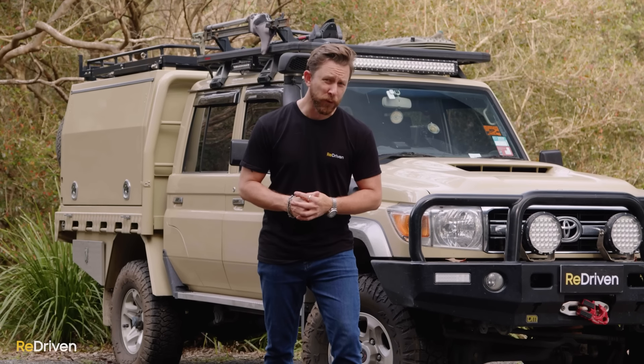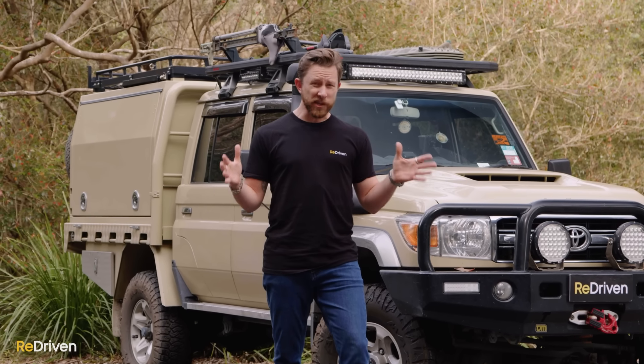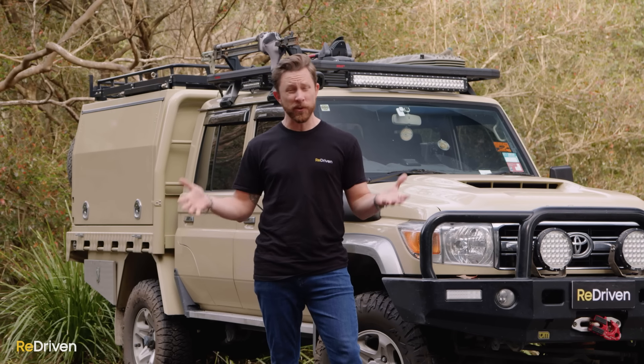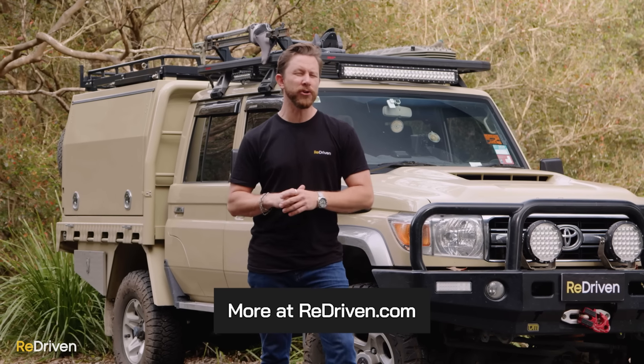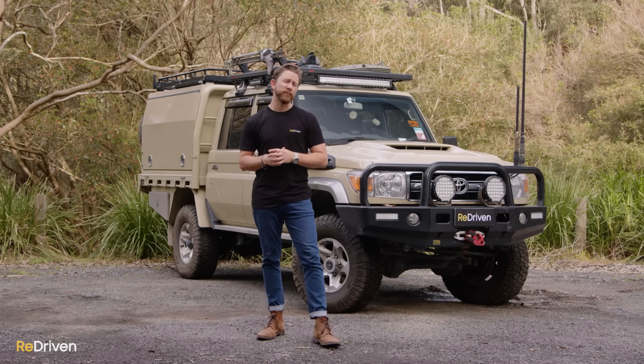Now that I've pissed even more of you off — look, obviously in this video we're going to be covering as much of the 70 Series as we possibly can, but we can't go through every specific detail. We've gathered all that information and put it in our incredibly handy and totally free ReDriven cheat sheets on redriven.com. Now let's get back inside and see how the interior is after a few years.